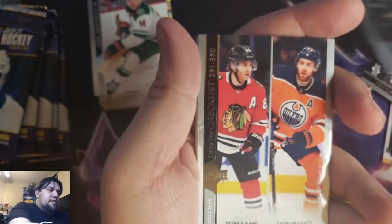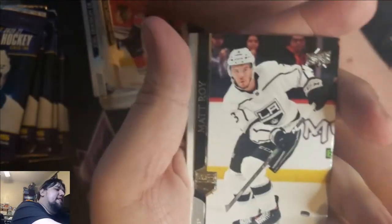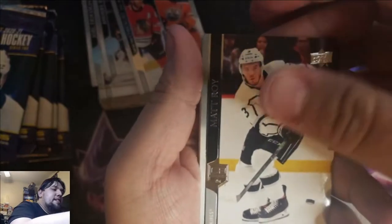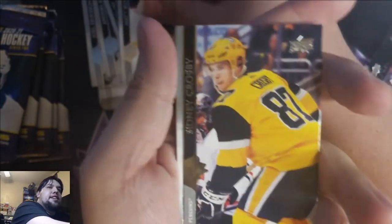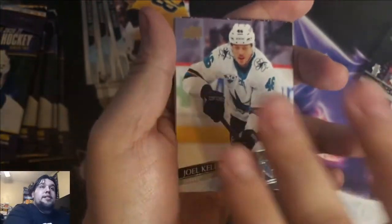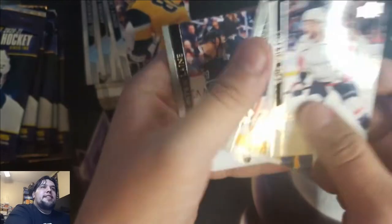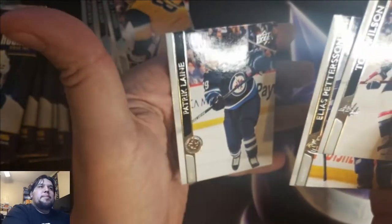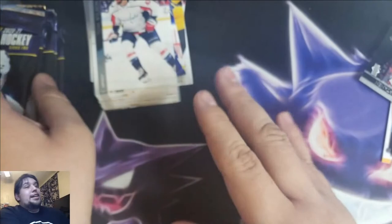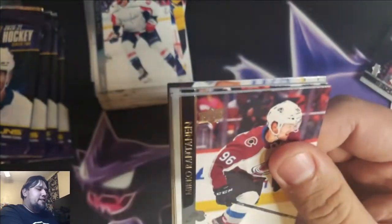And there's... I'm nervous, guys. Checklist with Draisaitl and Patrick Kane. Matt Waugh, Sidney Crosby — Sid the Kid. Joel Kellman. That is rough — did not pull any of the top three Young Guns we were looking for. Tom Wilson, Elias Pettersson, and Patrick Laine. That's a heartbreaker, man. That's how it goes sometimes.